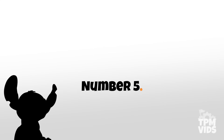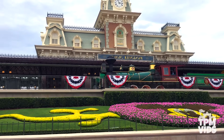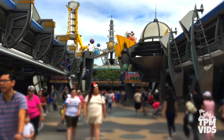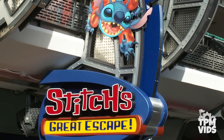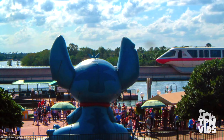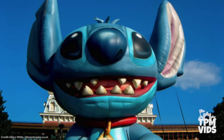Number 5: The Stitch Castle. We're going to kick things off on November 16th, 2004 at Magic Kingdom. This day marked the official opening of Stitch's Great Escape, and when guests walked through the turnstiles, they were greeted by a giant inflatable Stitch in front of the train station. Nothing too out of the ordinary — well, not just yet.